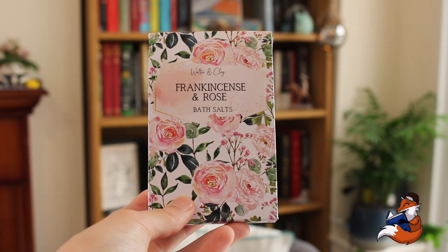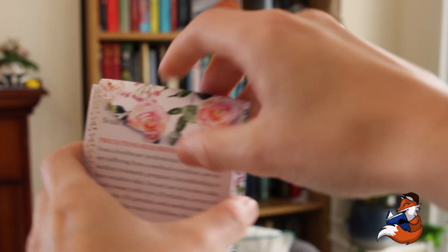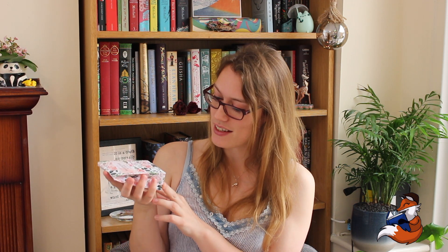The next thing is this bath salts kit and this is frankincense and rose. I think I had this flavour in the last box I got and I really enjoyed it. Last time it came in plastic packaging — this one's actually quite hefty. You get a lot more in it and it is in cardboard packaging. Inside it's just in a paper bag, which is lovely. So they're getting even more eco from the last box. That's really good to see. And we've got lots of pink crinkle things.